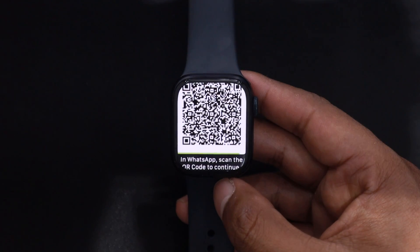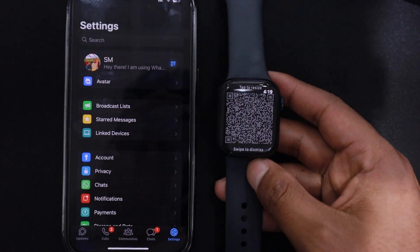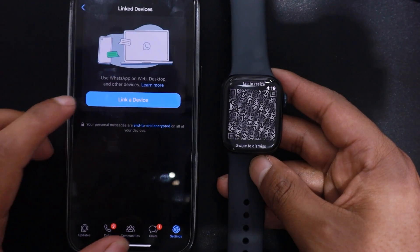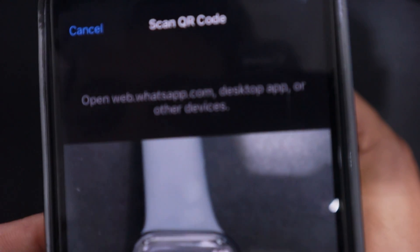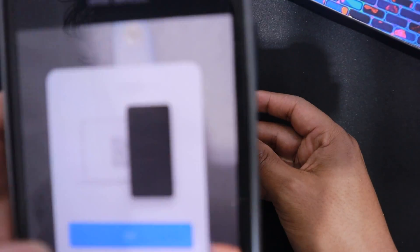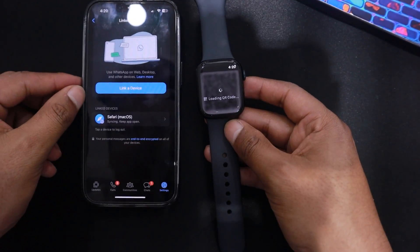You will see a QR code. Now, take your iPhone and open WhatsApp. Tap on Settings and then Link Devices. Tap on the Link a Device button to link a new device. Now, scan the QR code on the watch using your iPhone. This will enable you to view WhatsApp messages on your Apple Watch.